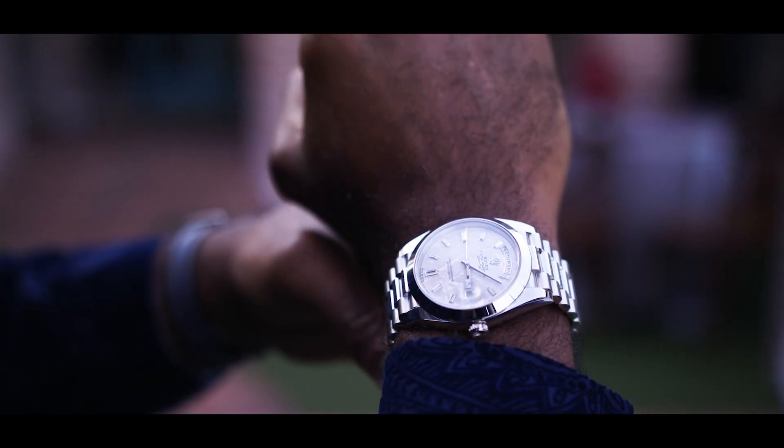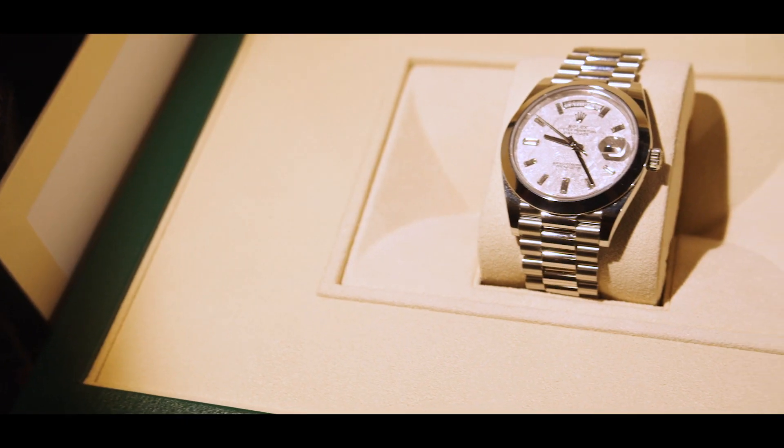The Meteorite dial was introduced in 2018 and since then has been one of the most difficult watches to acquire. Definitely on most collectors' watch lists.